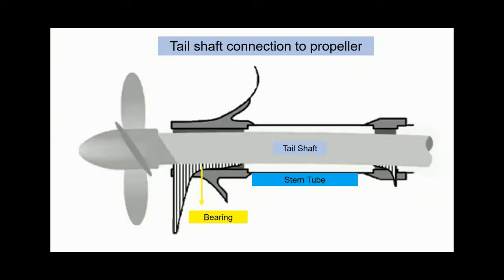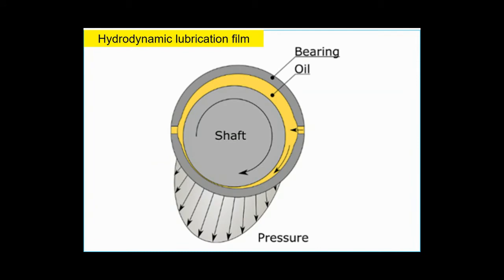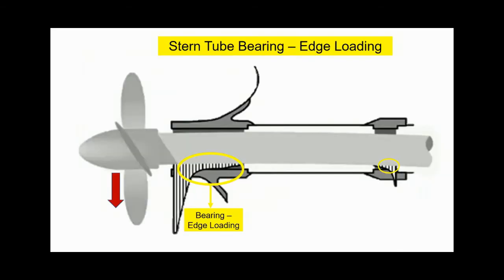As a basic function, the main engine tail shaft connects to the propeller, passing through the stern tube at the after end. Pressed inside the stern tube is the bearing lined with white metal, having excellent load handling and lubricating properties. The lubricating oil passes through the stern tube bearing with sufficient pressure to generate a hydrodynamic lubrication film. The bearing, being at the end of the shaft, is affected by the overhanging weight of the propeller. The weight of the propeller tends to pull the other end of the shaft down, and in effect there is a tendency for edge loading of the stern tube bearing to occur.